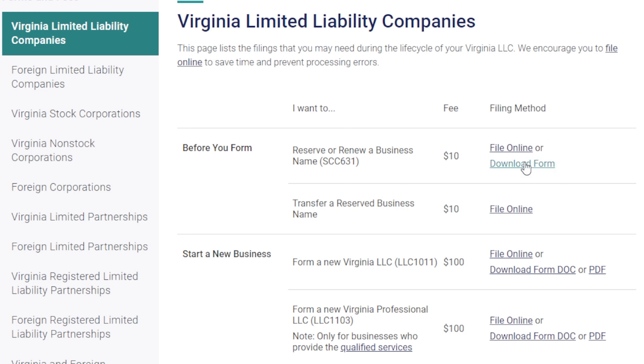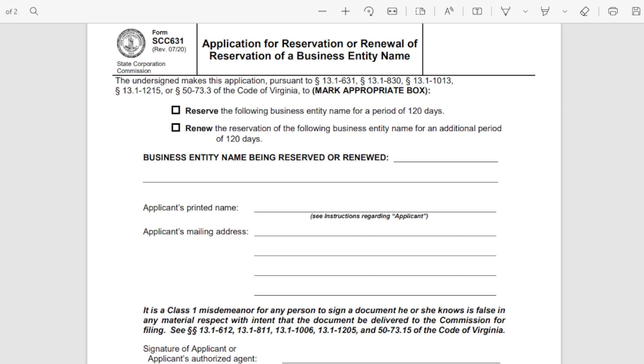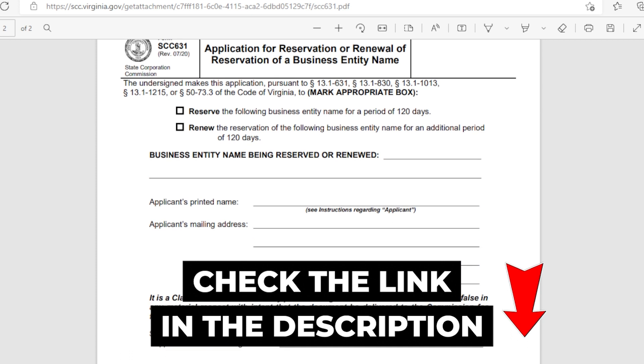Once you're assured that your LLC name is available, you can go ahead and secure your business name. The Secretary of State can also reserve the LLC's trade name before filing for a period of 120 days. You can make the name reservation for only $10, which is non-refundable. Once your business name is reserved, no other entity can use it during those 120 days. Download the form using the link in the description box.